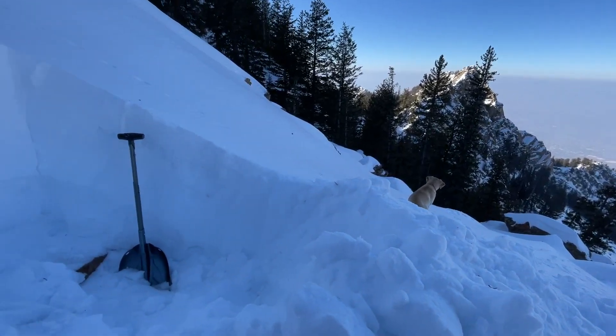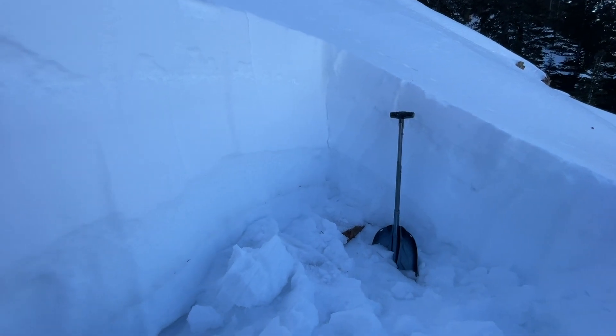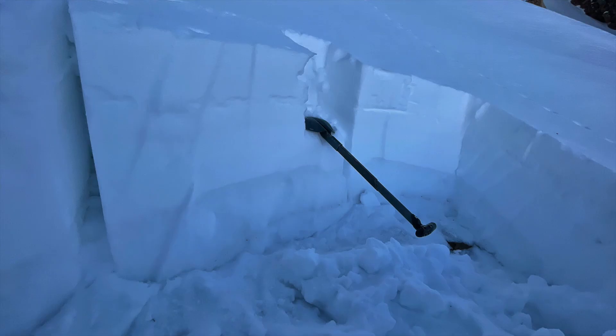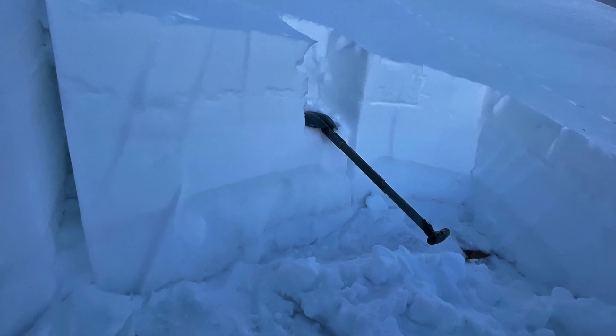Since we're always hunting for instability, I went up and dug in a boulder field where the snowpack was thin and the rocks are like Miracle-Gro for facets. Even there, with a thin slab and very weak facets, the Xtensicom test still wouldn't break.